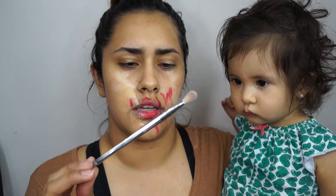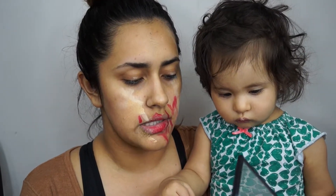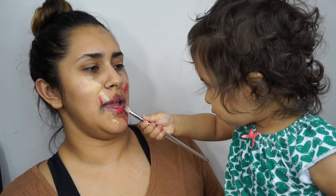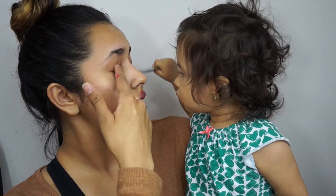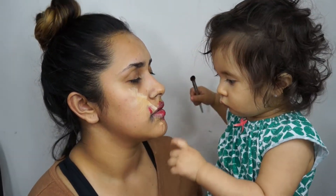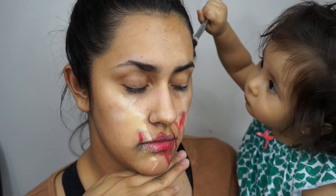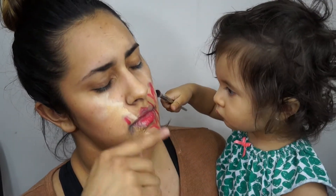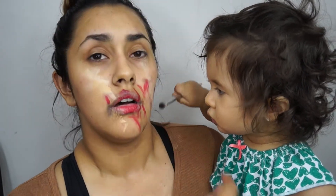Eyeshadow. This is a Real Techniques blending brush, and I have some MAC eyeshadows. Just for this video I'm going to use the blue one, just so you guys can see. I don't want to eat it! Put some on my eyes, please. Can I have a kiss? Do I look pretty? Oh, my God.